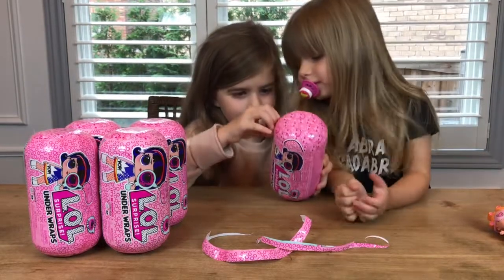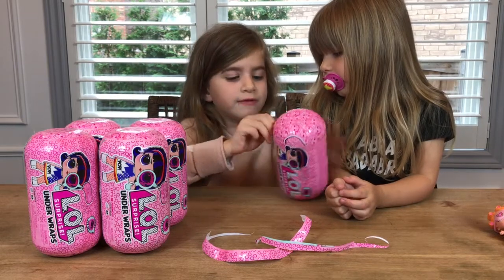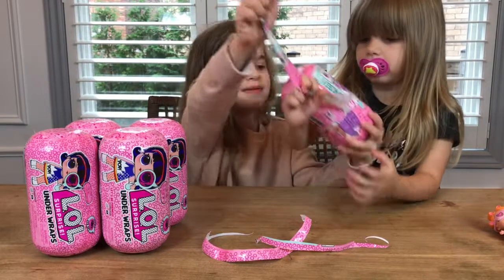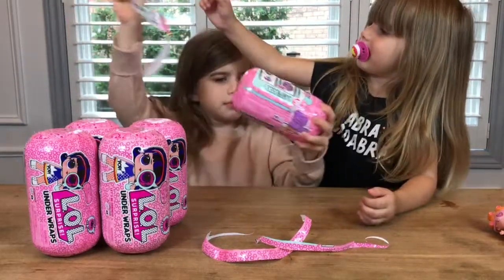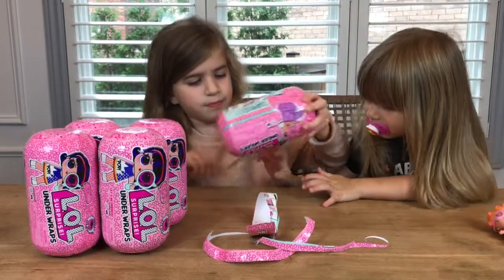Now, which series is this? Series 4, and there is a new Under Wraps coming out — Series 2 with Big Sis Fierce. So this is the LOL Surprise Under Wraps, the I Spy Series 1, right? Yep.